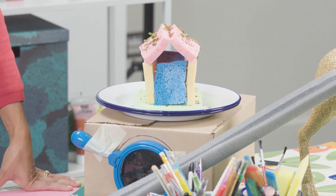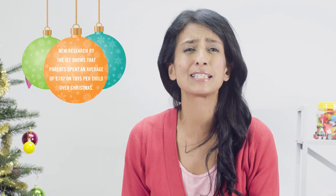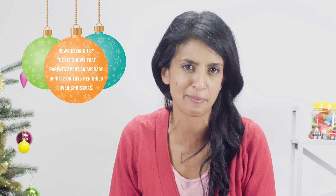Hi, I'm Connie Huck and welcome to the Institution of Engineering and Technology's handy guide to making gifts at Christmas. Now everyone knows this can be a really expensive time of year with parents spending literally hundreds and hundreds of pounds on gadgets and toys for their kids.